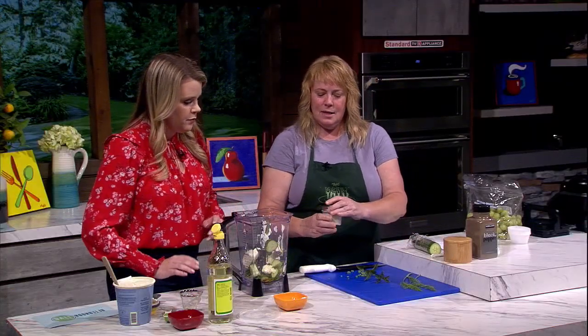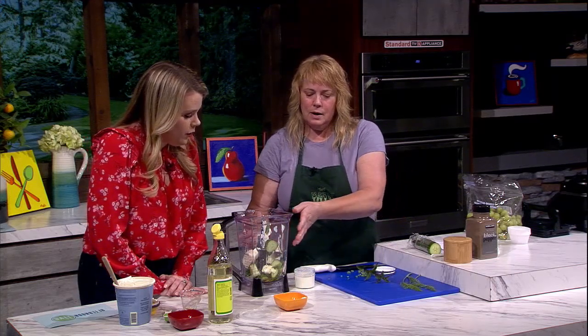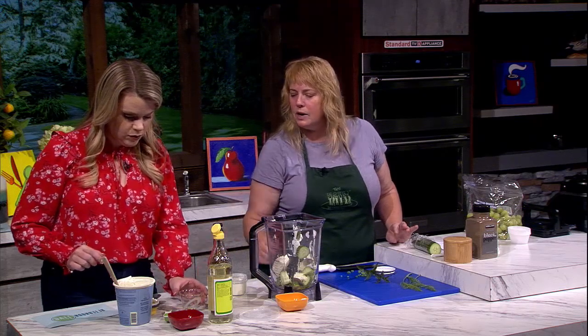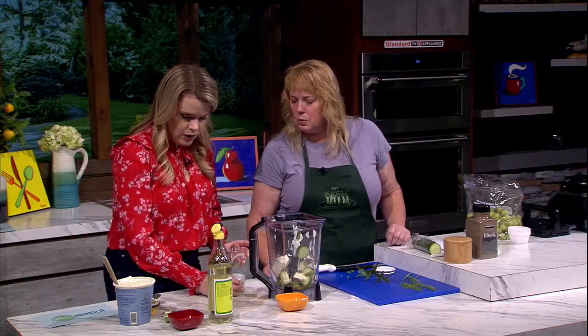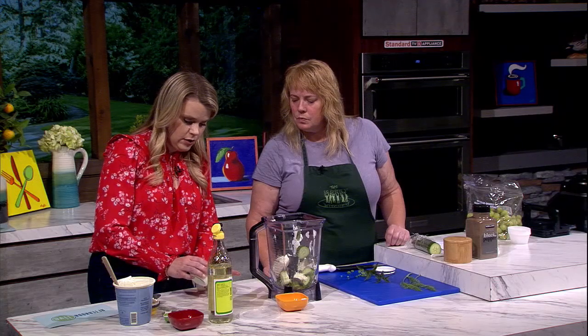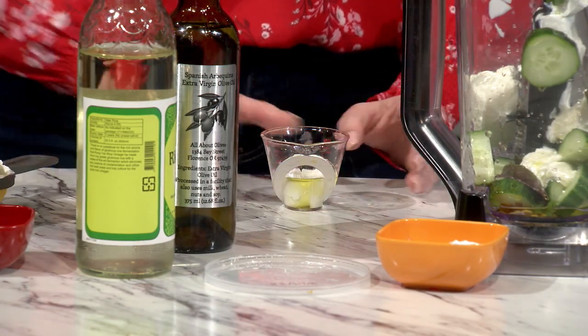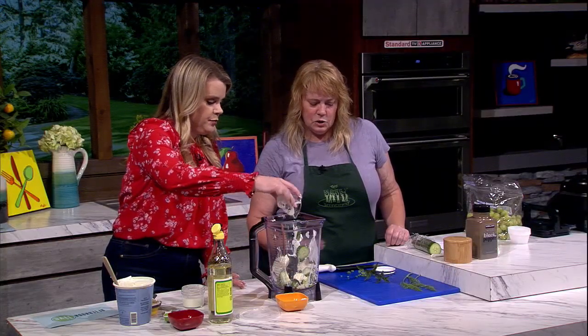And then this little guy — another tangy thing — would be buttermilk. We're going to do about a tablespoon and a half. I'm going to pour it because I think that's less likely to make a gigantic mess.